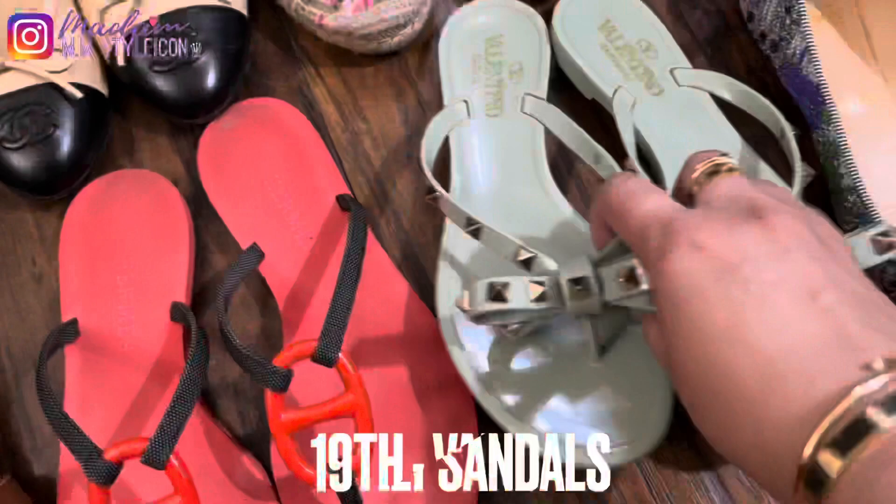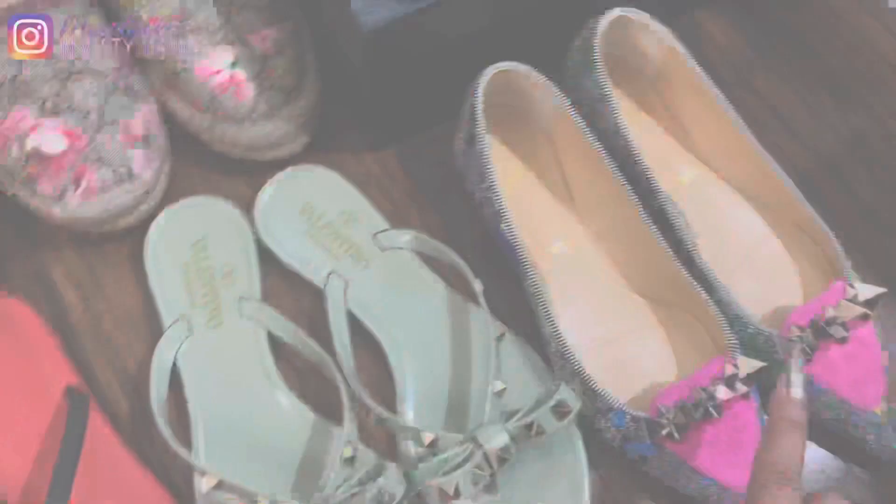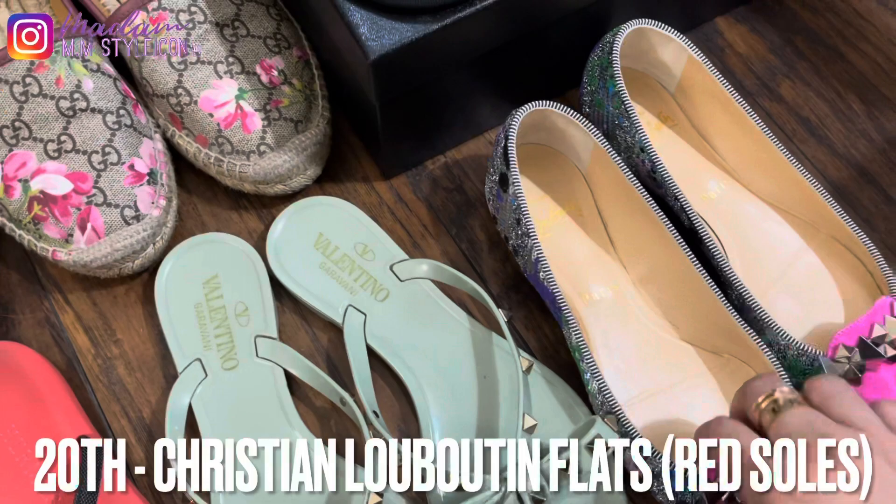My nineteenth pair are these Valentino jelly sandals. These are quite comfortable — it feels like you're wearing jewelry on your feet. They are very pretty and comfortable.